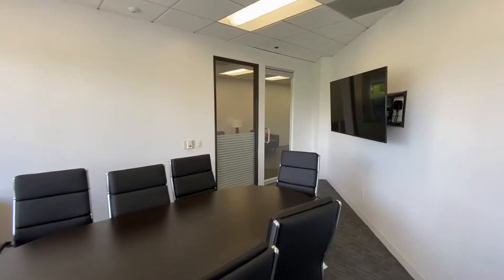All the updated lighting is with LED fixtures and dimmers to ensure efficiencies for electrical usage.